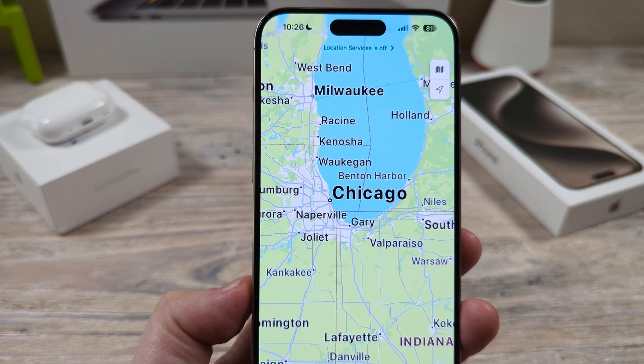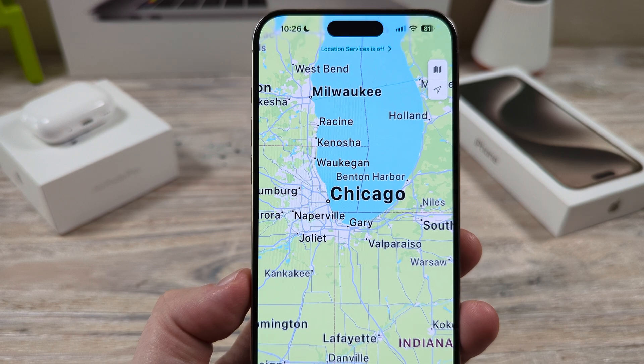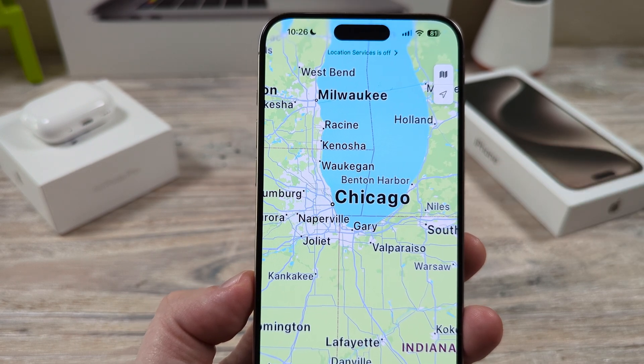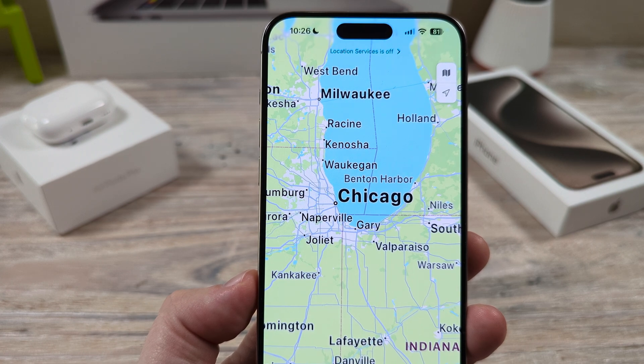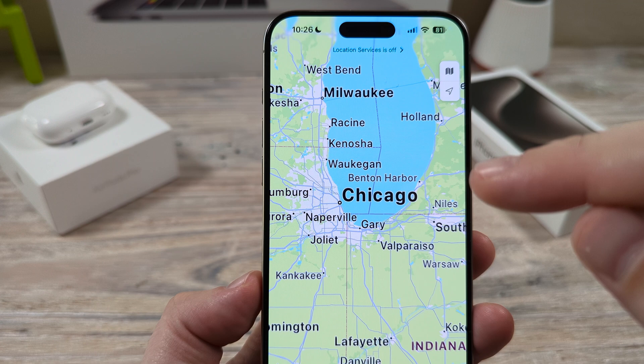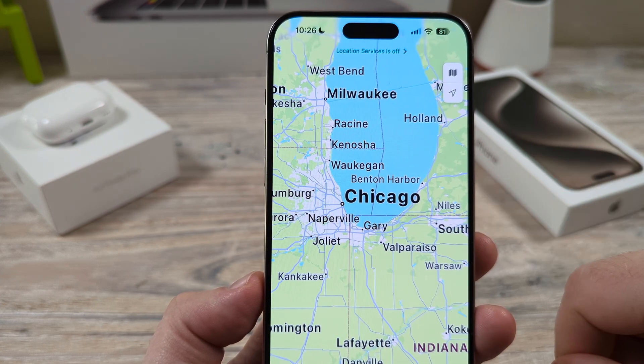Hey guys, welcome to another Mr. Mutag video. Today I'm going to show you how to get Apple Maps to also give you directions while you are listening to the radio. You may have noticed that while you have the radio on, you cannot get the vocal directions from Apple Maps, so I'm going to show you how to fix that problem today.